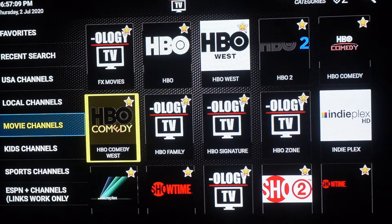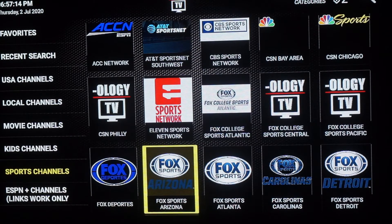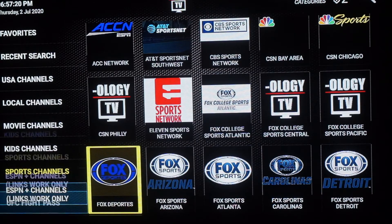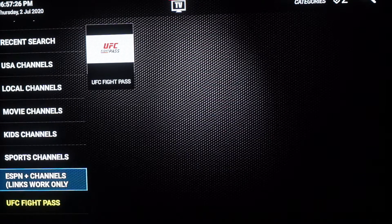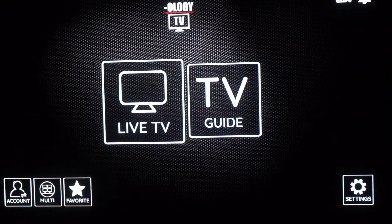Let's go over to the sports channels. This will also have pay-per-view once that's back up and running — once the NBA and NFL comes back on, they will have their own sections. Over here to the left you have UFC Fight Pass — anything UFC will be here the day of the event. Nothing is showing when you first log in, don't worry about it, because it'll pop up the day of the event. So that's your cable replacement right there.